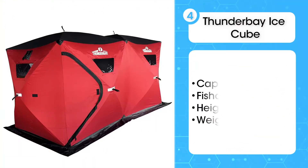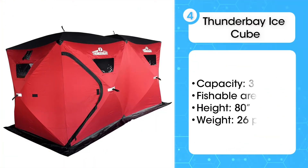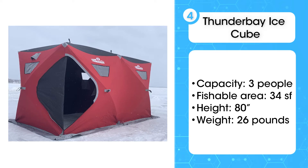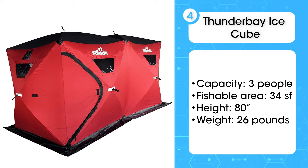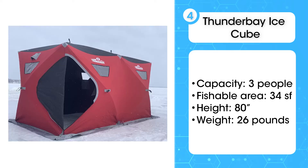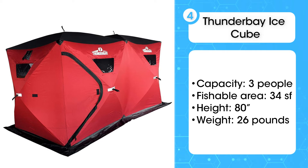The fourth product on the list is the Thunder Bay Ice Cube. There are 34 feet of fishable space — plenty of room for one to two holes. A 90 by 90 width offers space for your gear and even a couple of cots if you want to camp. This shelter isn't insulated, but customers say that only minimal BTUs are needed to keep the shanty warm when you're sharing space. That's in part because of the extra wide skirting that keeps your hut draft-free even in harsh conditions.